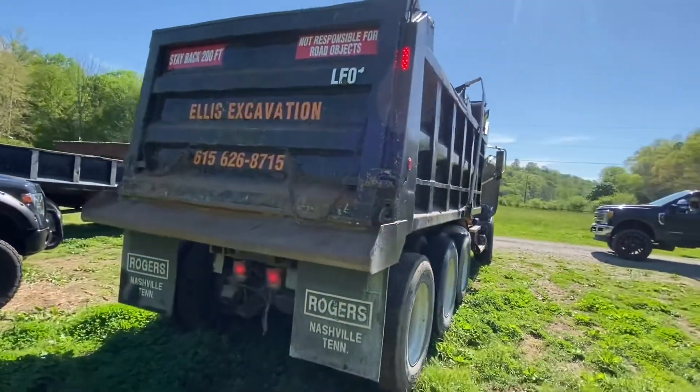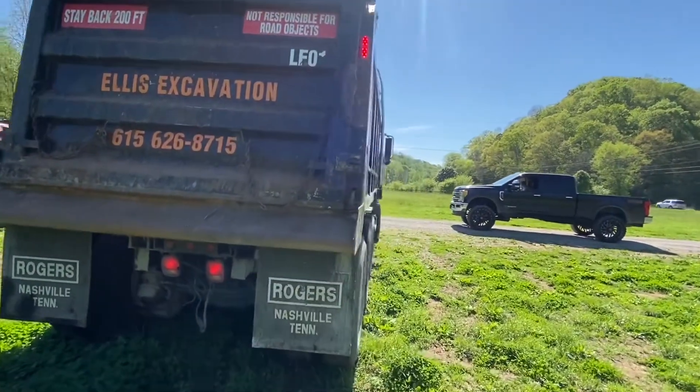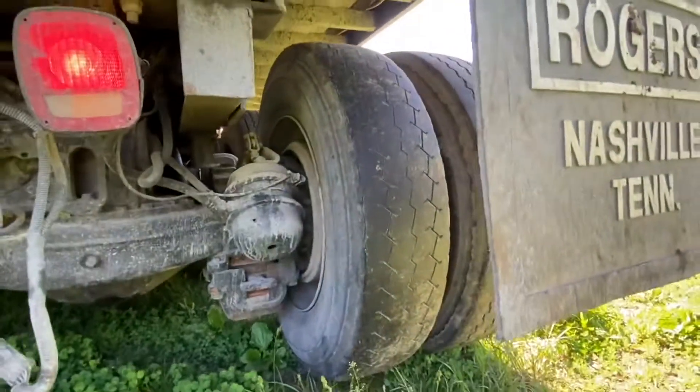This truck is ready to go, like I said. The PTO works, everything works — it's got good brakes on it.